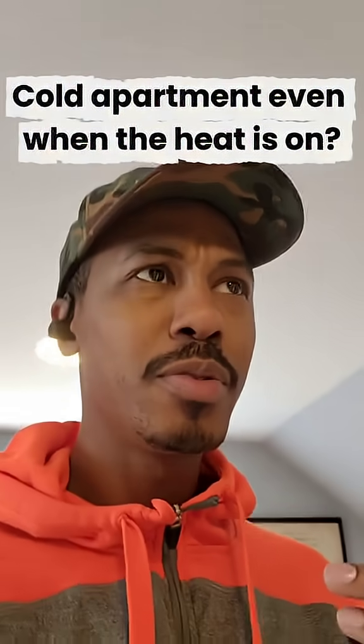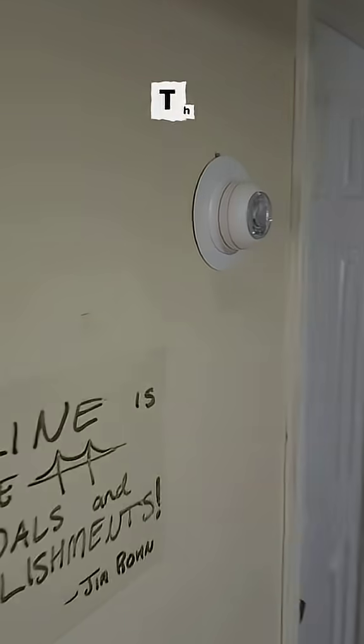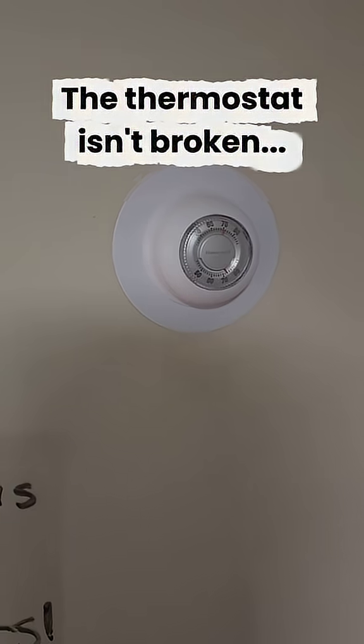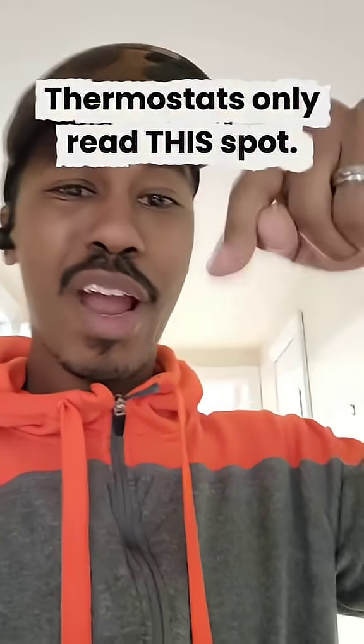Does your apartment or house feel cold even though the thermostat is on? Here's something probably nobody ever showed you — it's not your thermostat, it's all about where it lives. The thermostat doesn't measure the entire apartment or house; it only measures the spot right here.